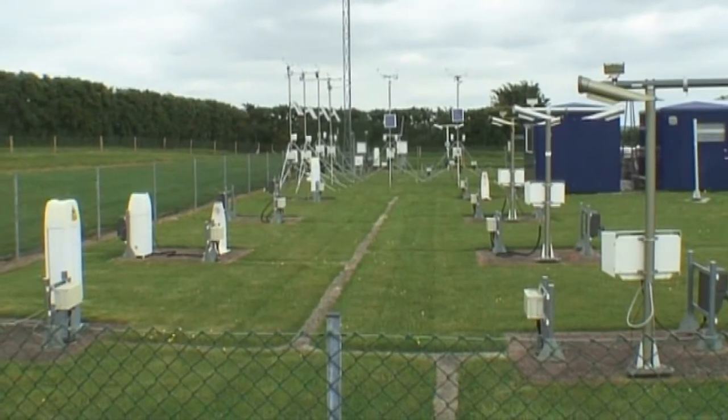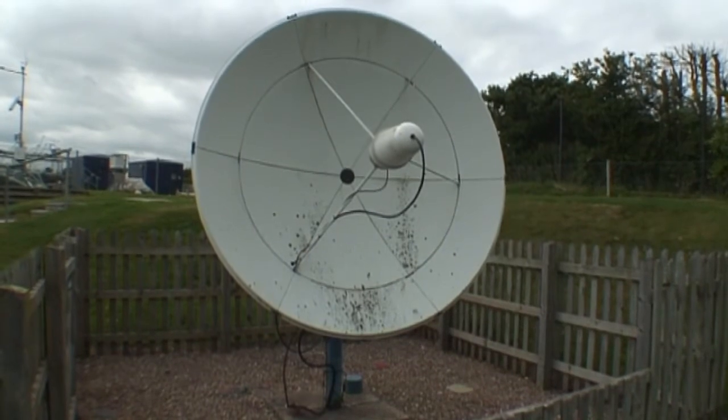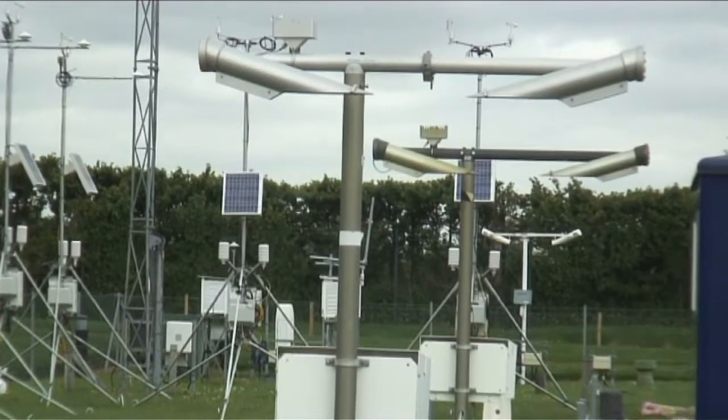So here we've got a whole array of instruments for measuring the weather here in Exeter — measuring temperature, rainfall, wind speed, wind direction, cloud cover, visibility. All the things that tell you what the weather is doing right here, right now.